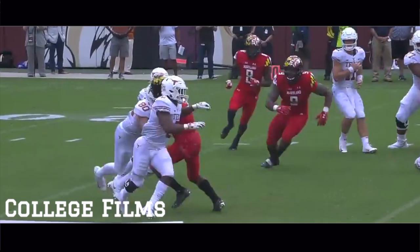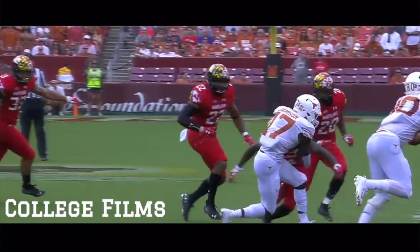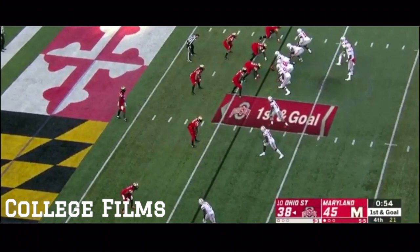There's a couple players for this Maryland defense that really pop off the screen. Darnell Savage is one of them — number four — not the biggest guy, but when he comes up, he brings every bit of his 200-pound frame.